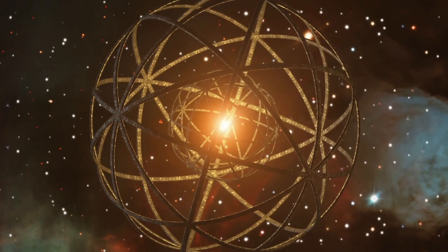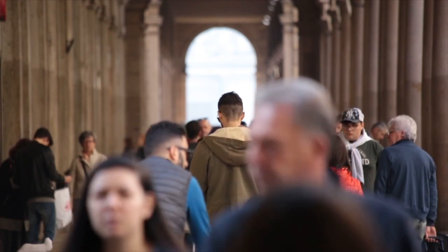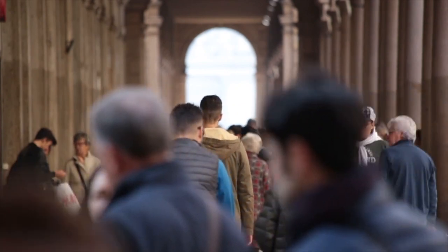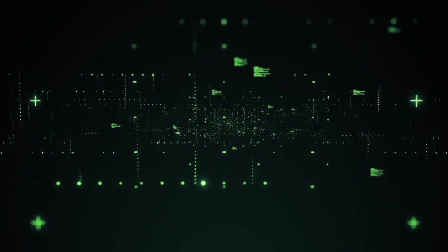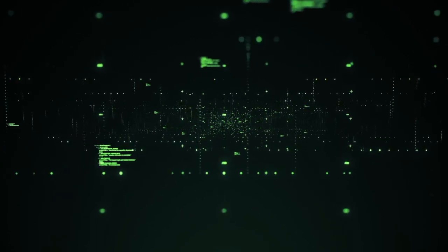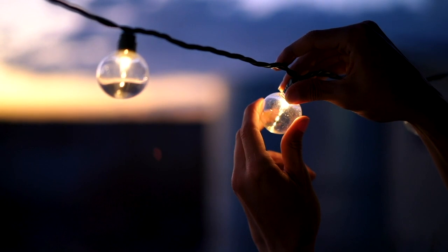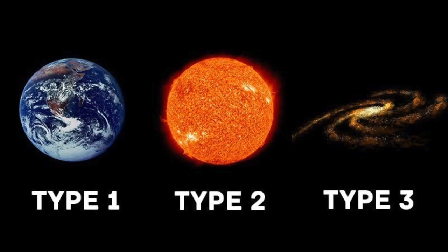These amazing structures have the potential to help humanity advance to the next level on the Kardashev Scale. But before we dive into how they work and how we might be able to build one, it's important to understand what the Kardashev Scale is. It was first developed by Russian astrophysicist Nikolai Kardashev in 1964 and is divided into three levels.